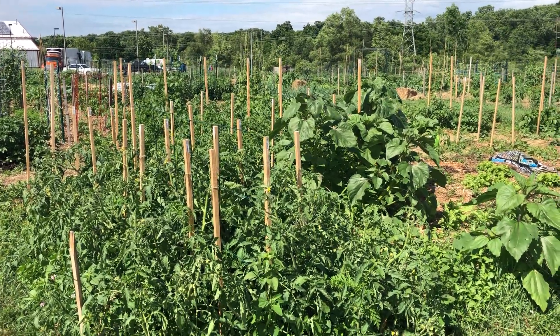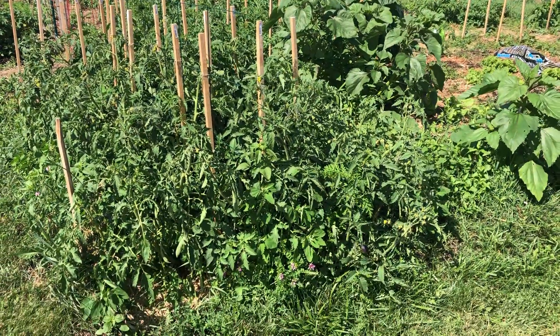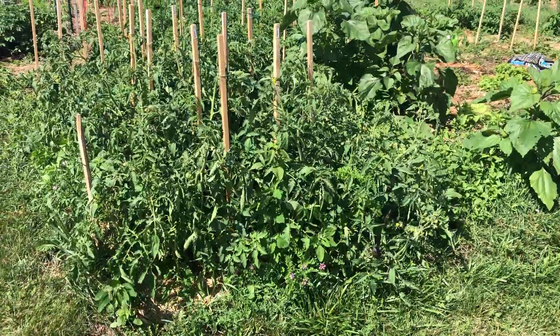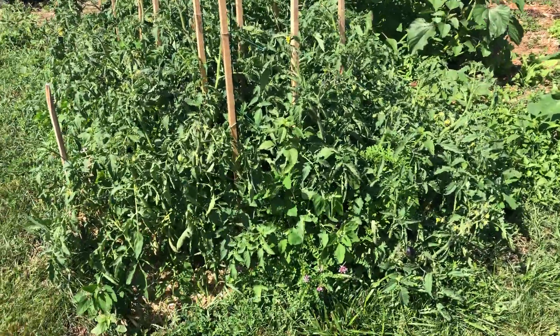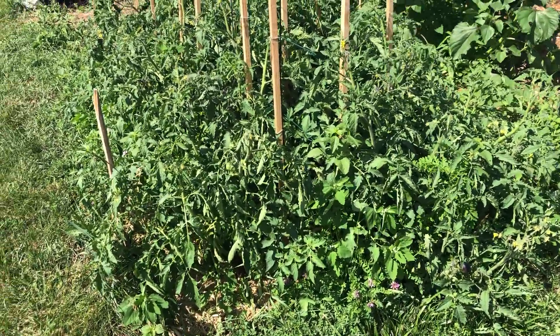It's June 23rd, 2021 — time for another weekly garden update. We're going to start off in this corner where we have the tomato plants, which have continued to grow very impressively.